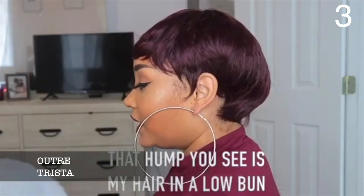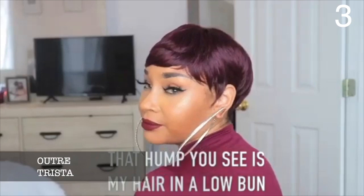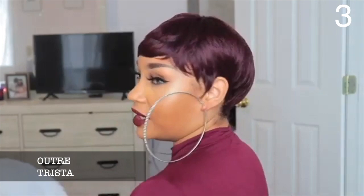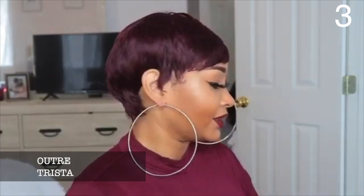I love this pixie wig, especially in the 99J color. 99J is just one of those universal colors — a safe, pretty burgundy that I feel everybody can wear and look really nice. Whatever color you get, Trista is going to be a really nice short pixie wig. It's really affordable, and even though it doesn't have a lot of curls, it has that lift to it that will still look good on any face shape.